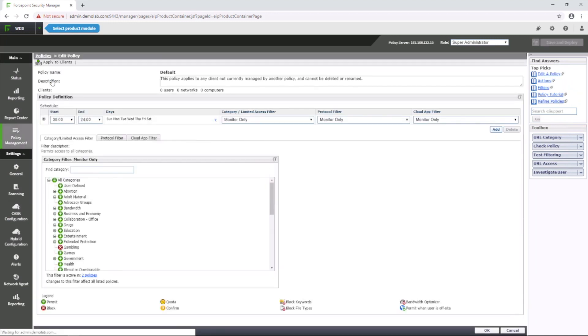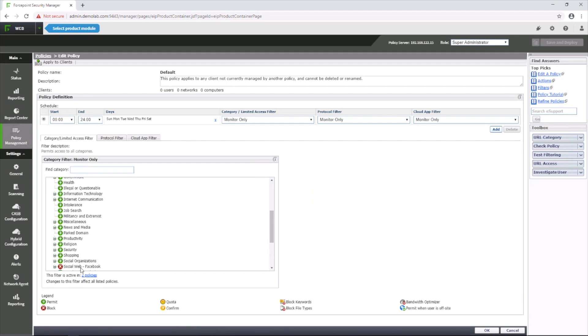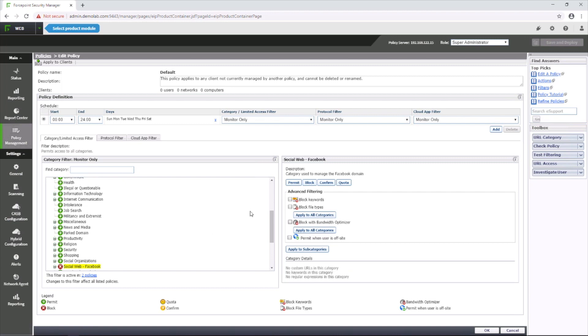We'll set the default policy to block the Facebook category. In the category filter, select Social Web — Facebook. Once this category is set to be blocked, click the OK button, and remember to hit Save and Deploy in the upper right corner.